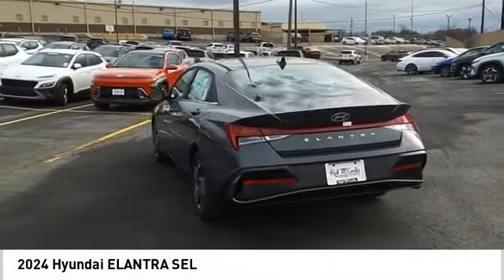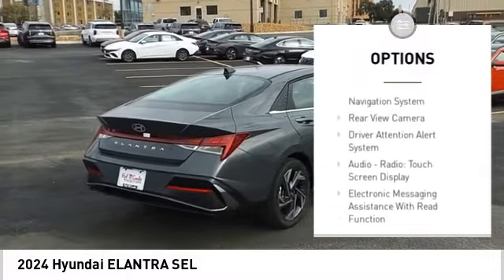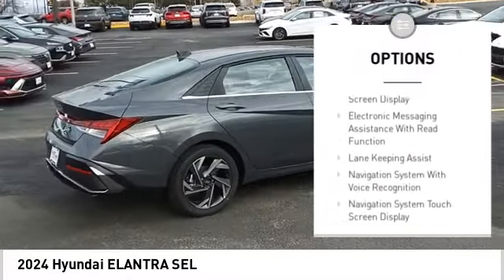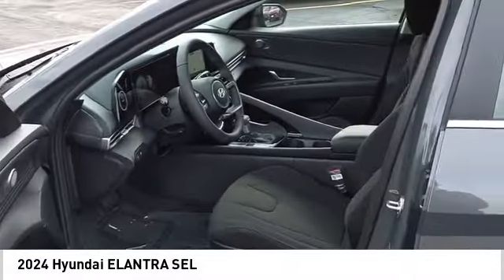Here are some of this vehicle's great options: power windows with safety reverse, traction control, stability control, power brakes, braking assist, voice-activated navigation system, and rear view camera.